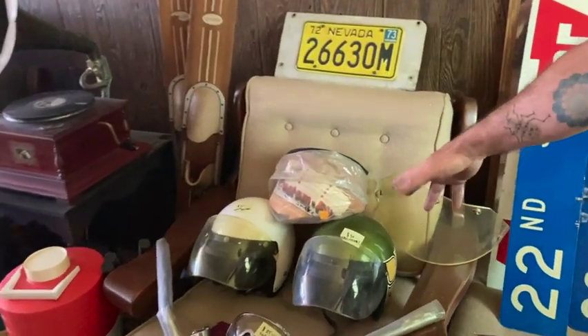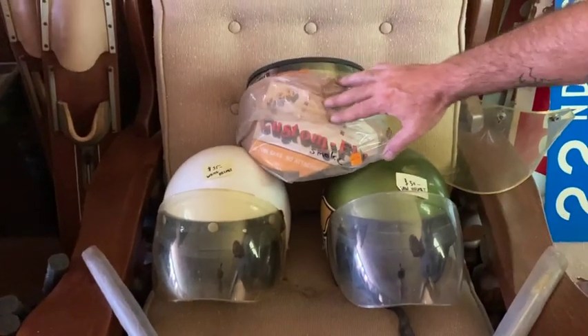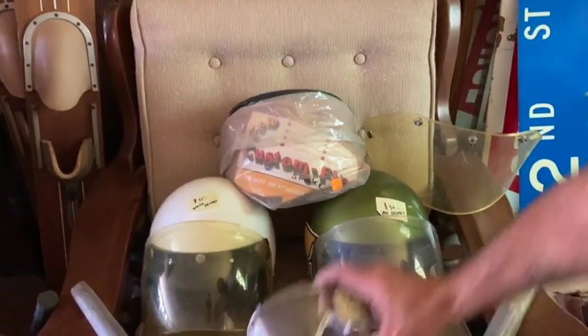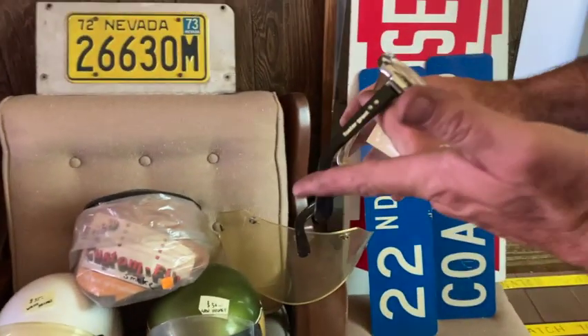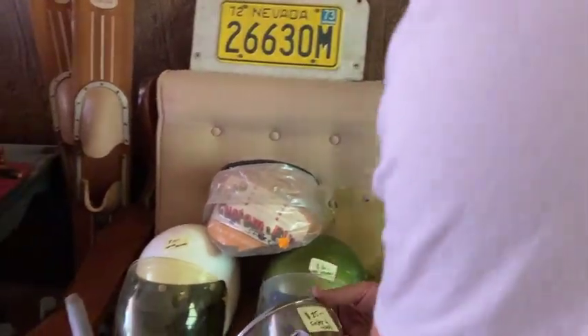These great vintage motorcycle helmets. I love this one in green. Got the great shields — got a couple extra shields. Look at these — Foster Grants. Those are sweet. Have a little bit of missing foam there, but easily replaced.